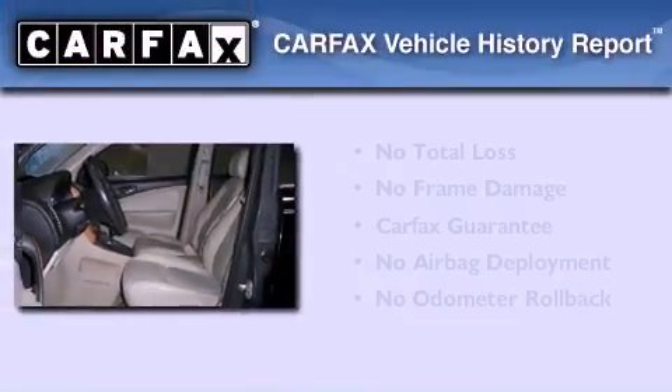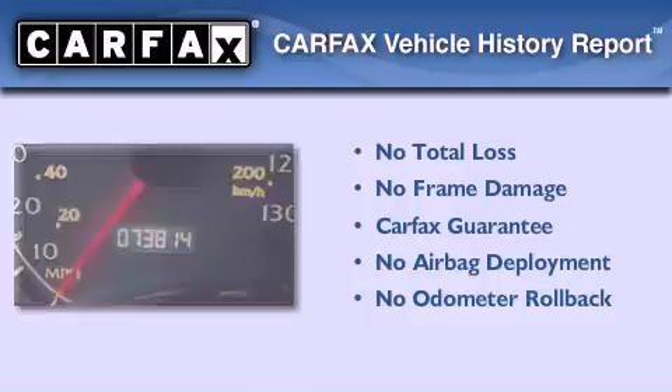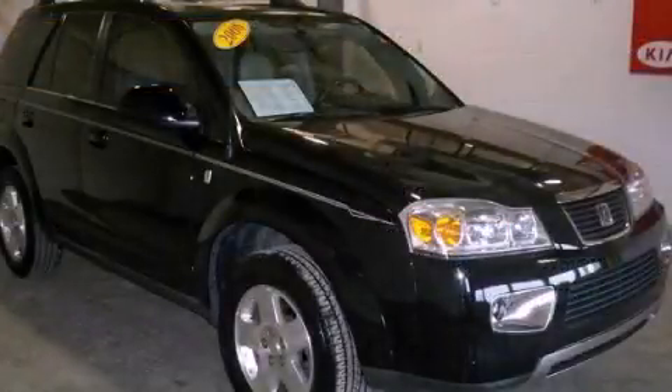Not to mention that this Saturn qualifies for the Carfax buyback guarantee. Please call today to reserve this vehicle for a test drive.